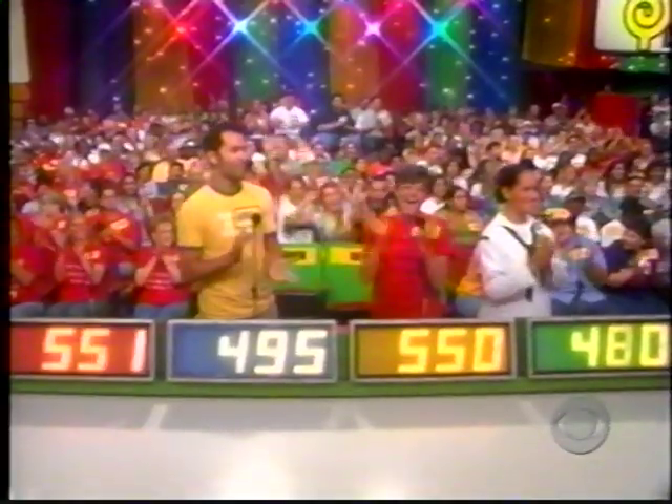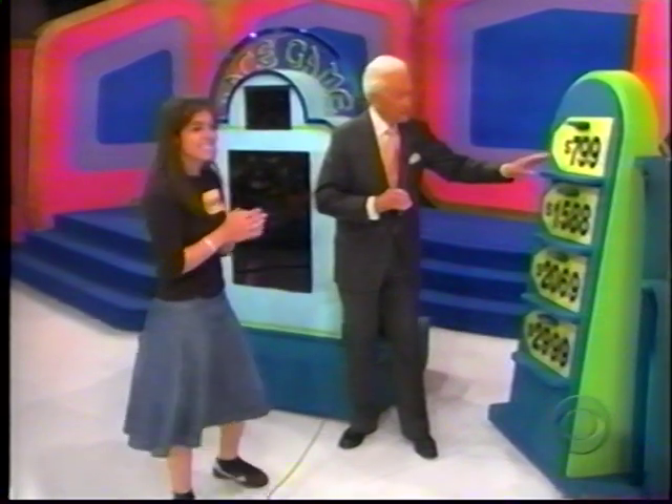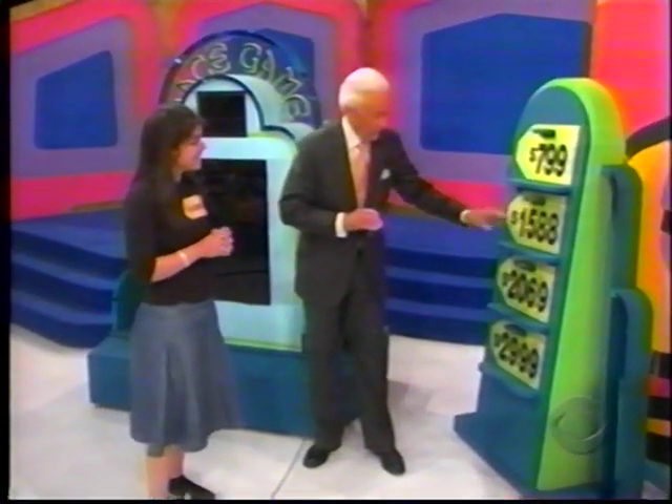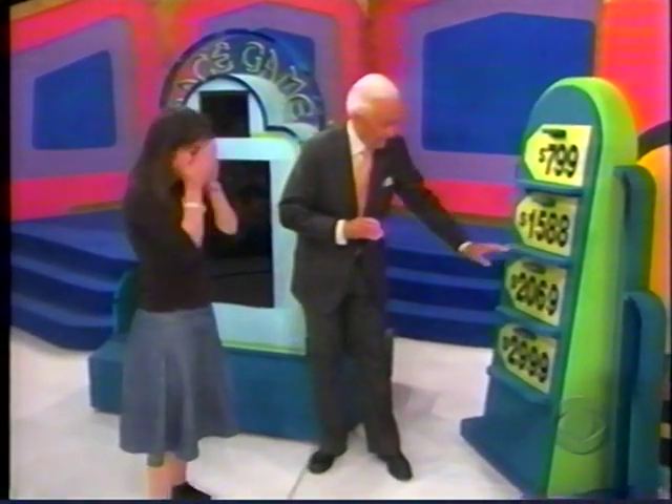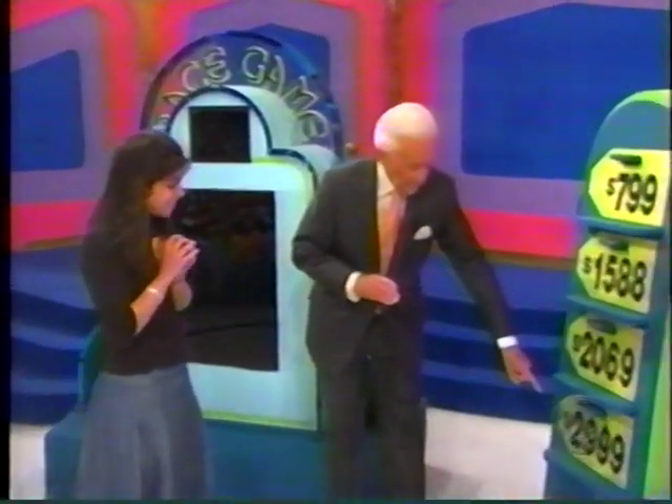Sharon won. Now, Sharon, you have a chance to win a prize that is $799, one that is $1,588, one that's $2,069, and one that is $29.99.